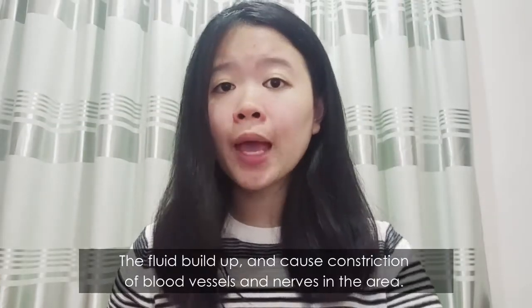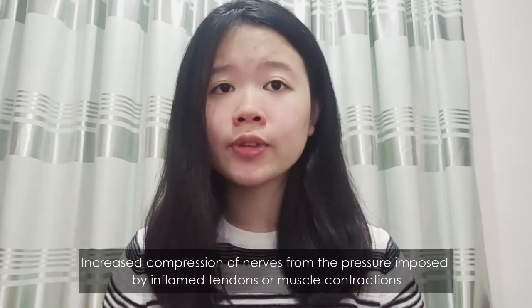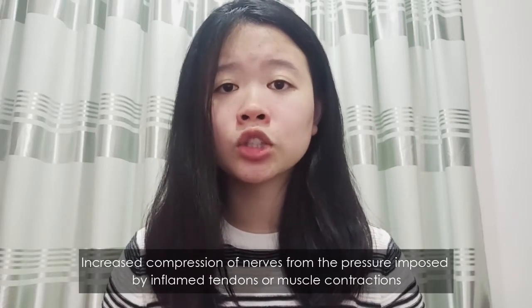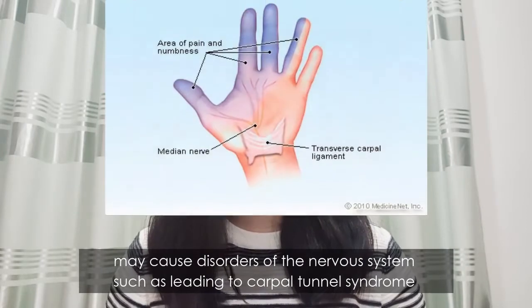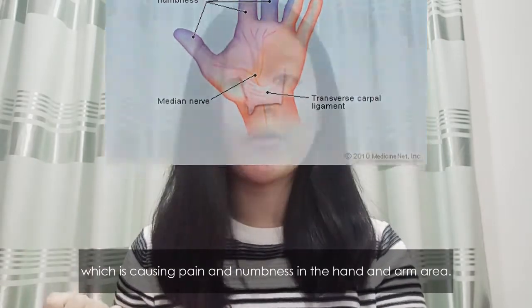The fluid build-up causes constriction of blood vessels and nerves in the area. Increased compression of nerves from the pressure imposed by inflamed tendons or muscle contraction may cause disorders of the nervous system, such as carpal tunnel syndrome, which causes pain and numbness in the hand and arm area.